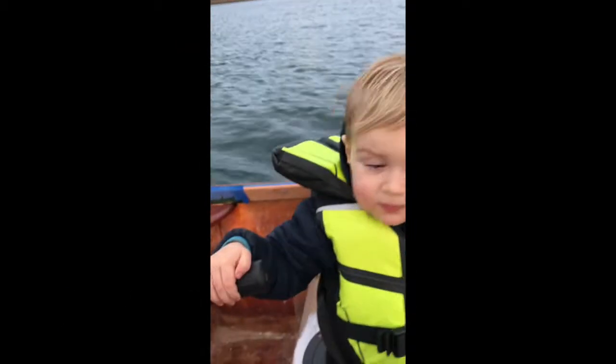Are you ready? Look down there — we're going to go fast. Ready to go fast? Okay, here we go, full speed.